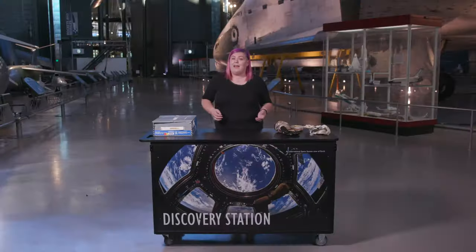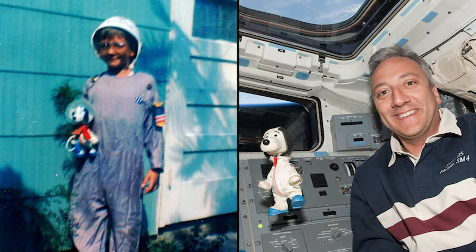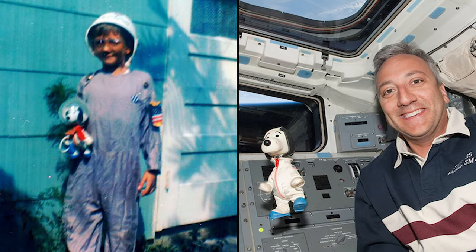Collecting is something that museums do, but it's also something that people do. Everyone has those things that they collect — giraffe figurines, travel memorabilia, wine corks, or band t-shirts. The objects we collect are personal and help tell the stories of who we are.